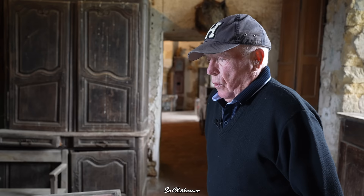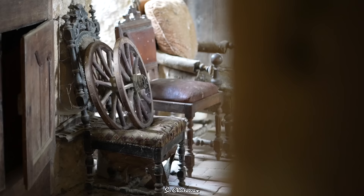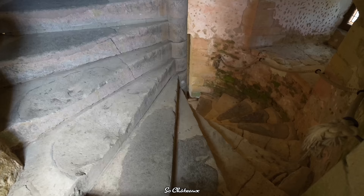Since then things have calmed down. Now the chateau is almost back to its original state. From the ground floor, we will climb the stairs and discover these beautiful rooms, which I have also restored.